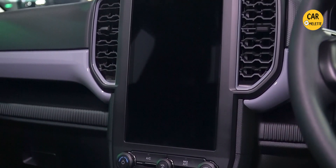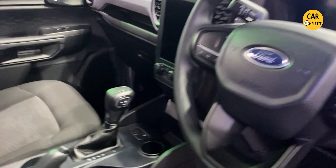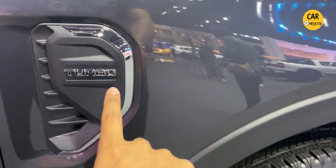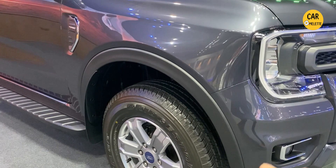This car also has a 10-inch display and an 8-inch instrument cluster. The gearbox is a 6-speed automatic because this car gets the 2-liter single turbo engine. The wheels are the same ones available in the XLT trim.